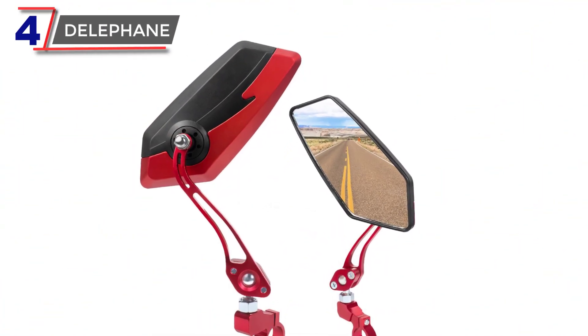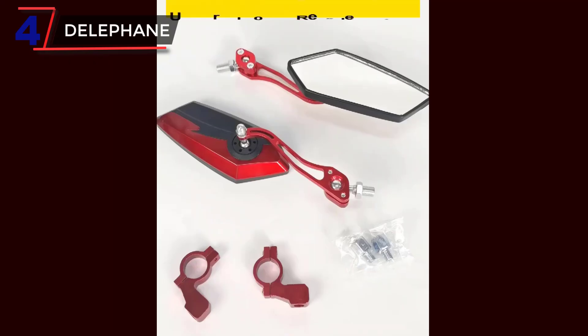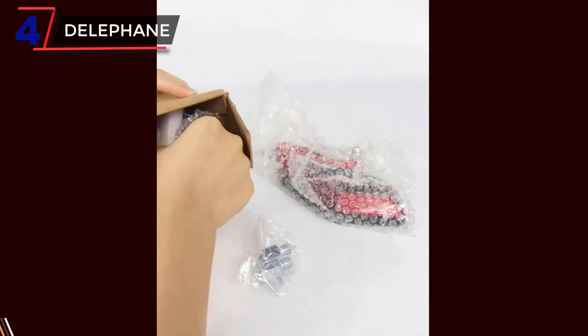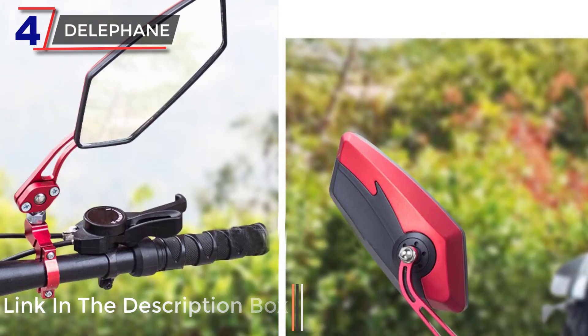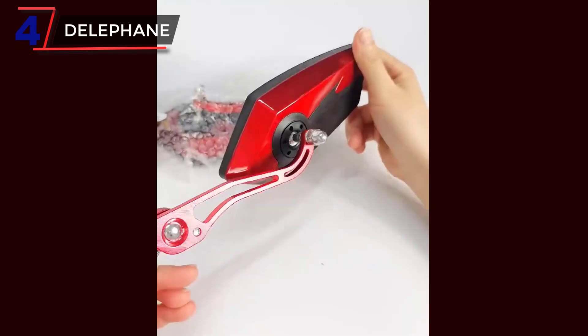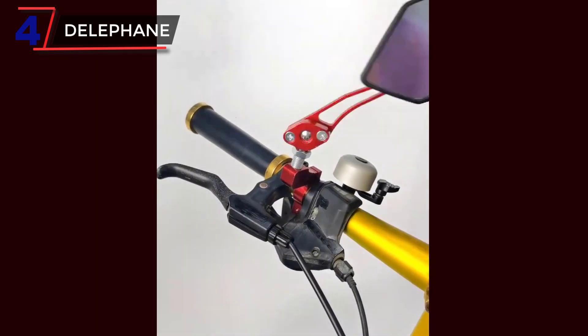Number 4. Delafane. Delafane bike mirrors are a set of two high-quality rearview mirrors designed for both mountain bikes and road bicycles. These mirrors provide cyclists with a clear and unobstructed view of the rear, enhancing safety and situational awareness on the road. The mirrors feature a clear vision design, ensuring a distortion-free reflection that allows riders to accurately assess approaching vehicles, pedestrians, or other potential hazards.